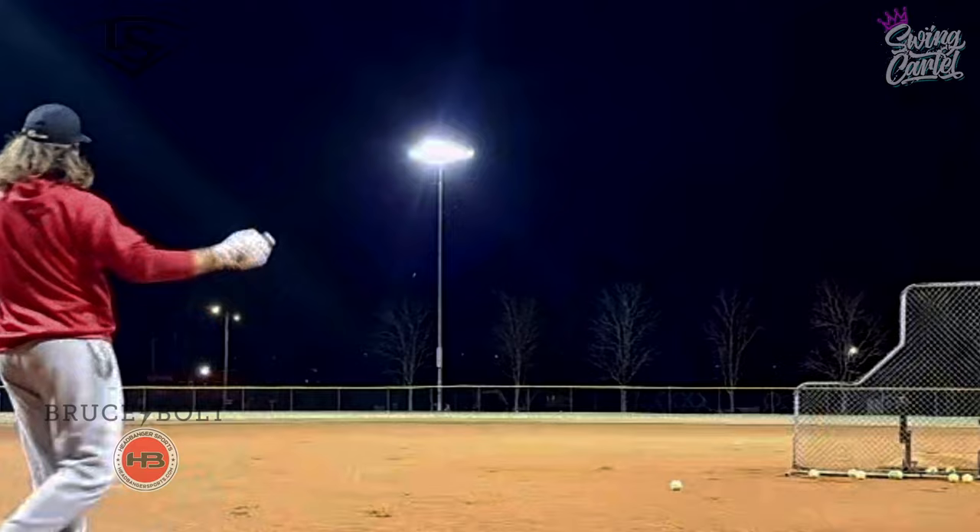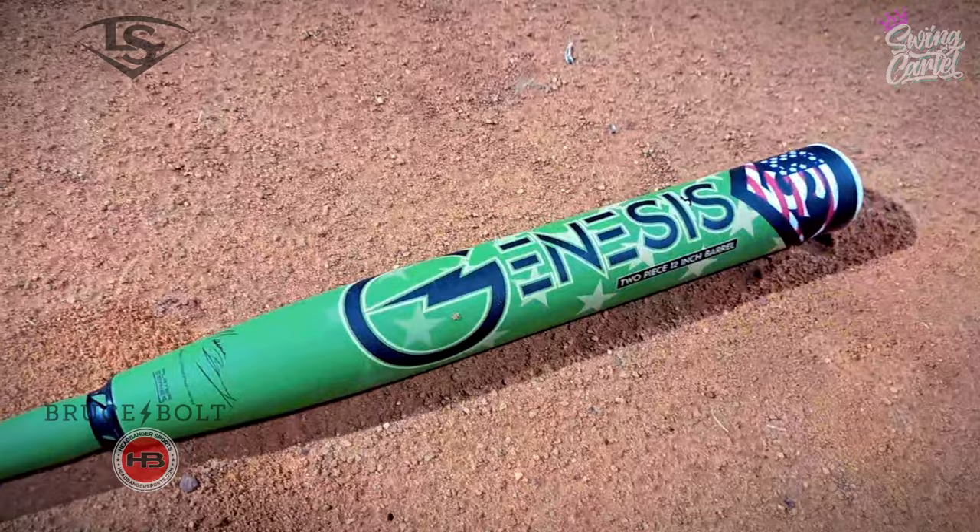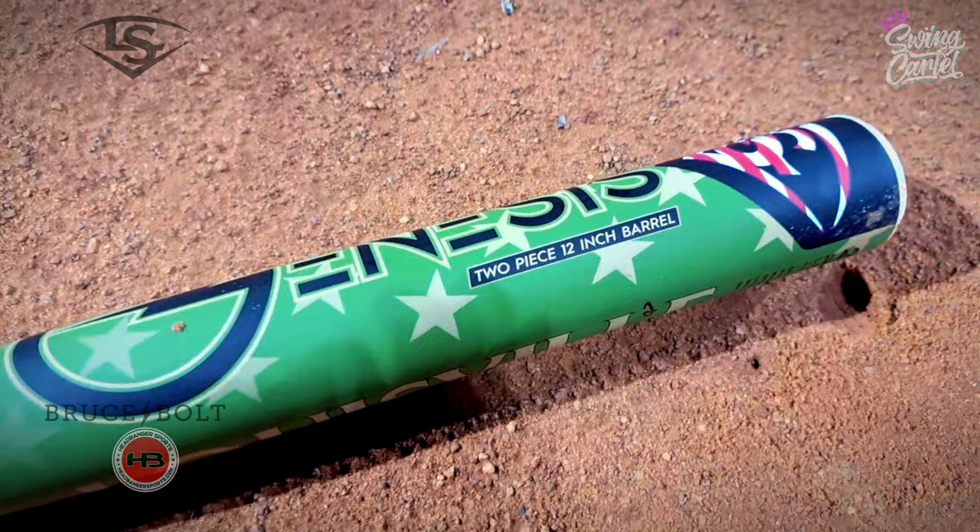Oh my God. The Louisville Genesis. 12 inch barrel. Two piece — give me a two piece. Man, this bat looks beautiful.